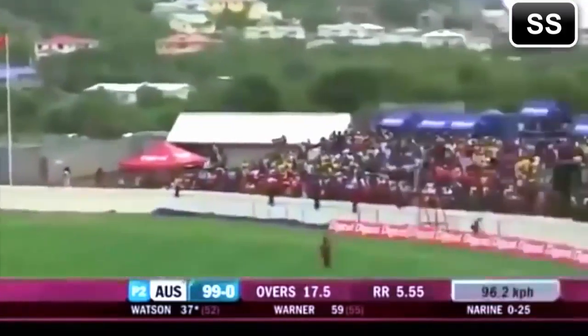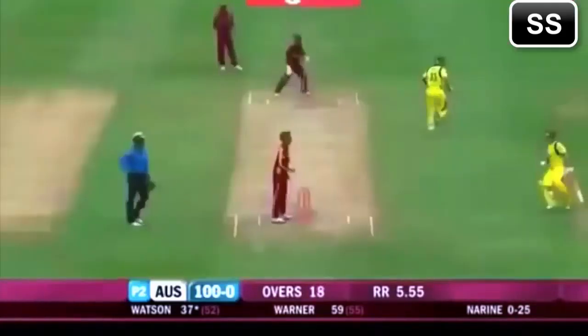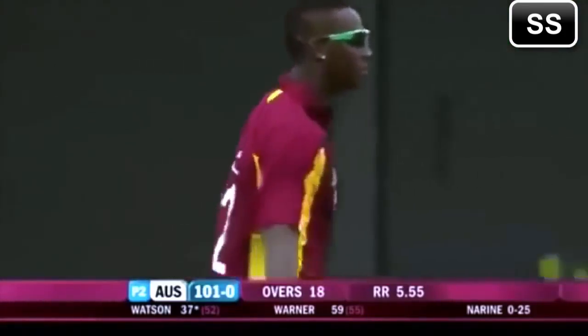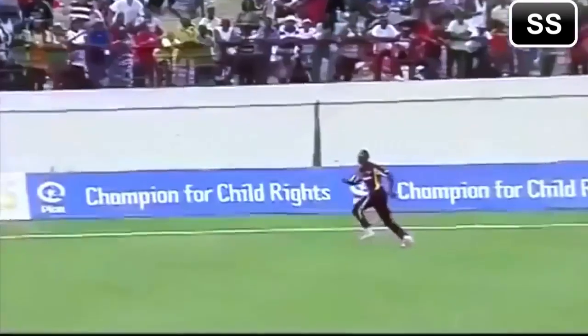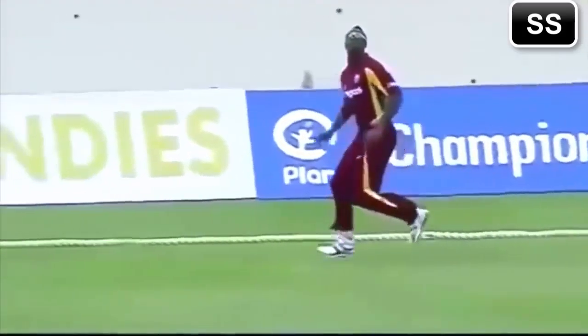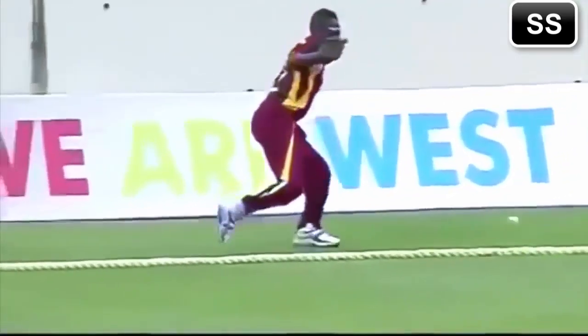In the air, the fielder is out there and over his head. He pulls it back in, however — sensational work out there. He was never going to catch it, and if he did catch it, it would have been 6. So the athletic Russell saves runs out there by knocking the ball back into play. We've seen this from the Australians. Now look at this one — this is NBA stuff. That is superb fielding. Andre Russell.